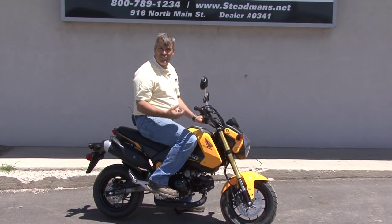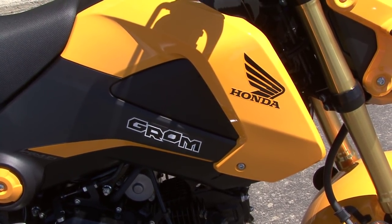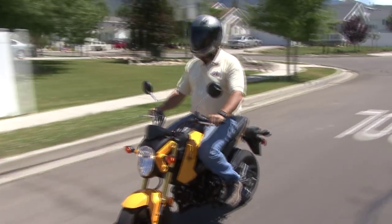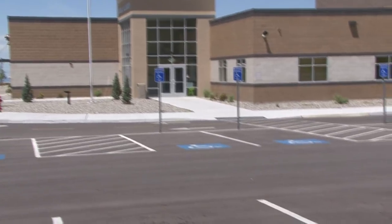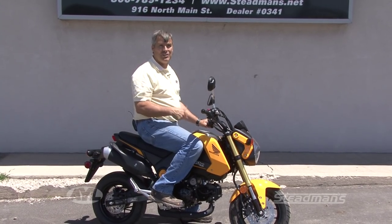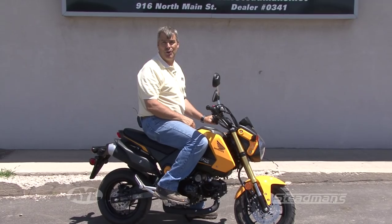It's a 125cc motor that's four-stroke and fuel-injected, so it gets phenomenal gas mileage — you're talking about 100 miles per gallon on this thing. So if you've got some kids in your house that you've become the taxi cab for, this is the ticket. Go out and get them one of these; they'll be fighting over who gets to go ride it, because it is absolutely a hoot to go ride on.